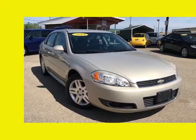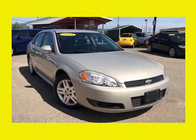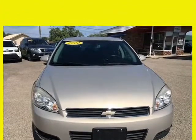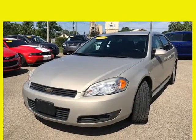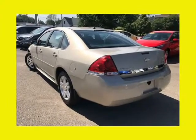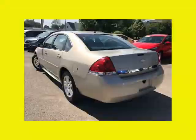This 2011 Chevrolet Impala is brought to you by J&M Auto Sales Inc. This 2011 Chevrolet Impala LT has only 65,739 miles, is a one owner with a clean Carfax history, and the previous owner took great care of the vehicle — and it shows.